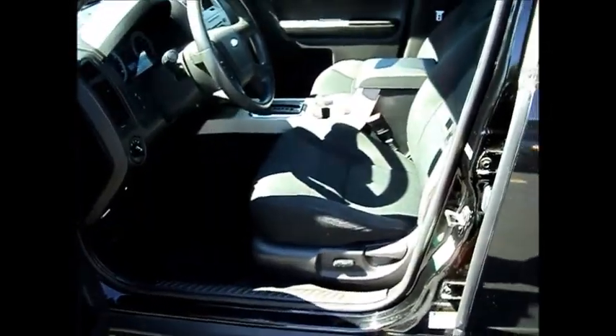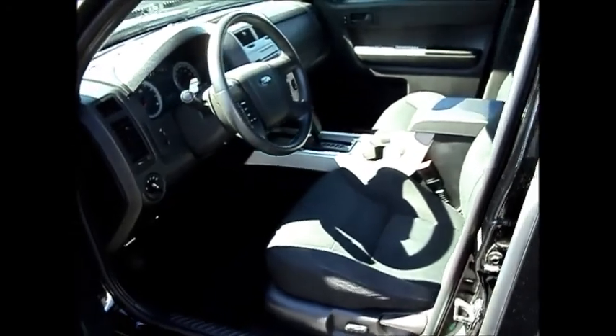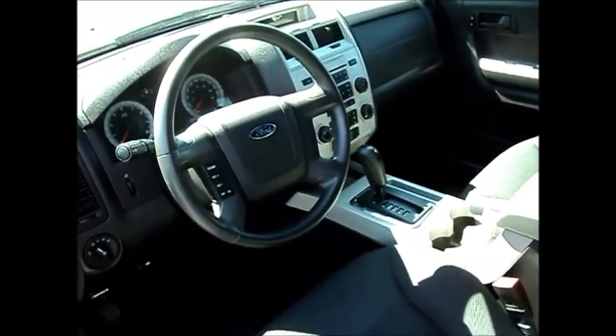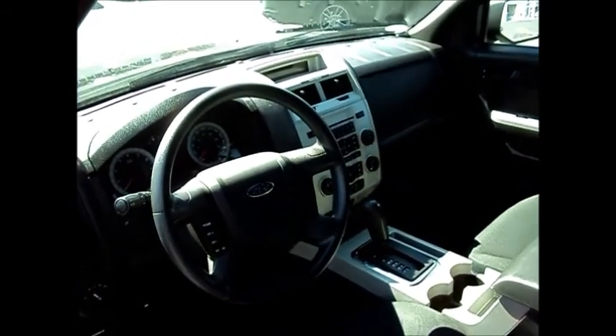Power driver seat, power windows, power door locks. You've got auto headlamps as well, cruise control, air conditioning, and a CD player.